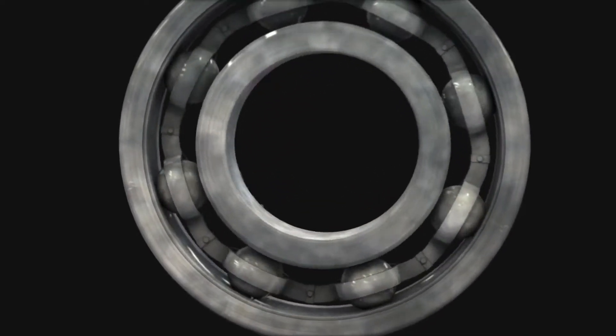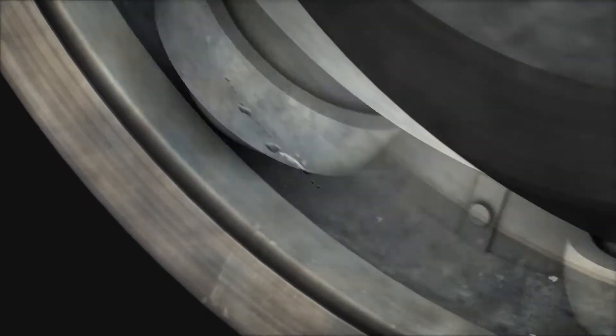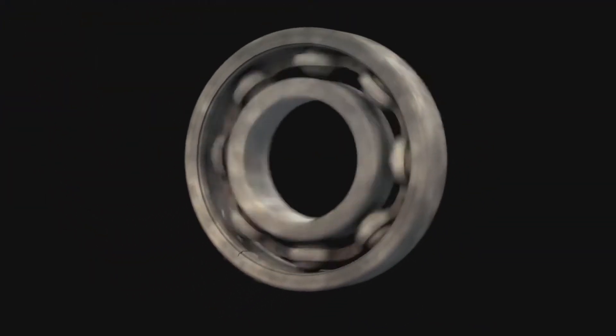This is an outboard motor bearing. On the outer race of this bearing, a spall has begun to form. This spall will continue to grow until it cracks and the bearing begins to fail altogether.